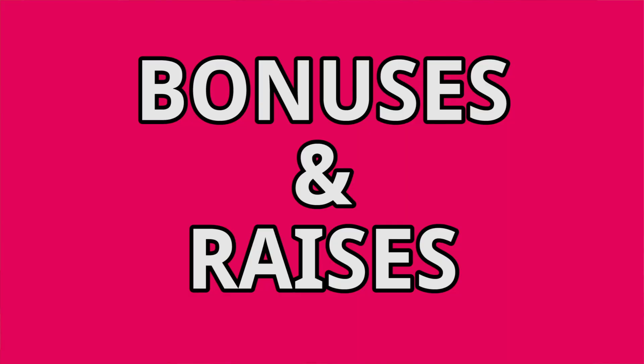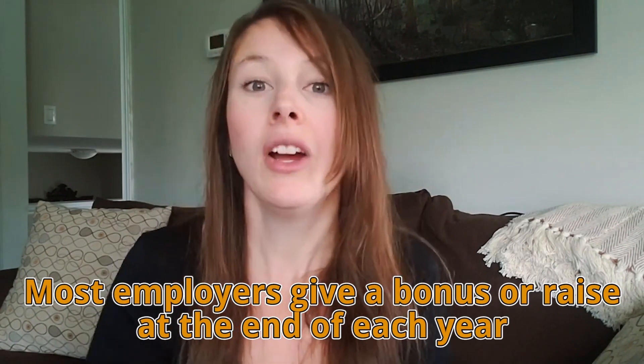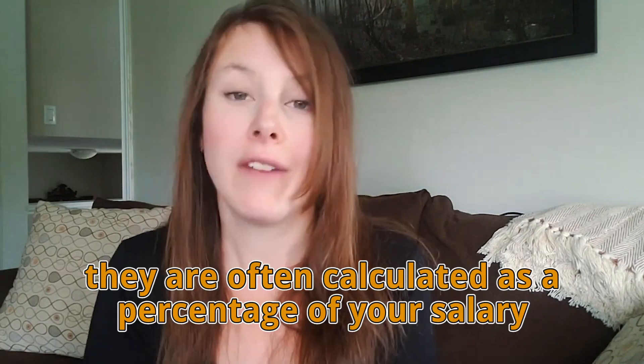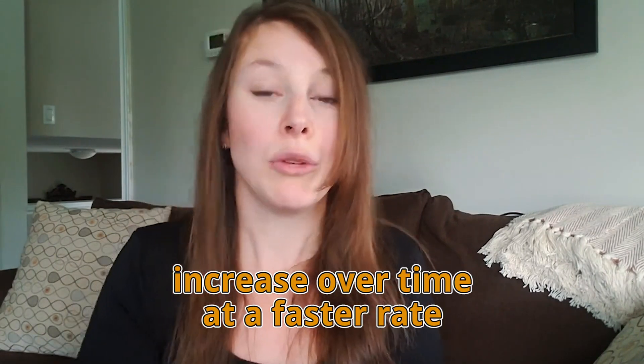Let's also think about bonuses and raises. Most employers give a salary bonus or raise at the end of each year or whenever you pass an actuarial exam. Most of the time, these bonuses and raises are calculated as a percentage of your current salary. So if you start with a higher salary, you're going to have bigger bonuses and raises — which means your salary will increase over time at a faster rate than it would otherwise.